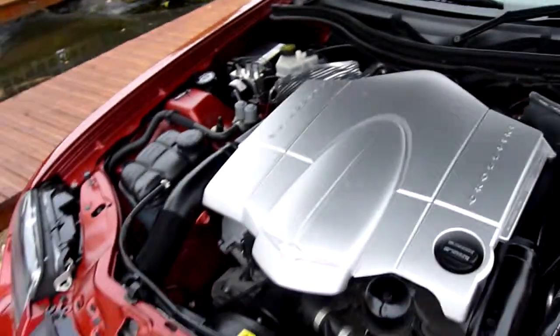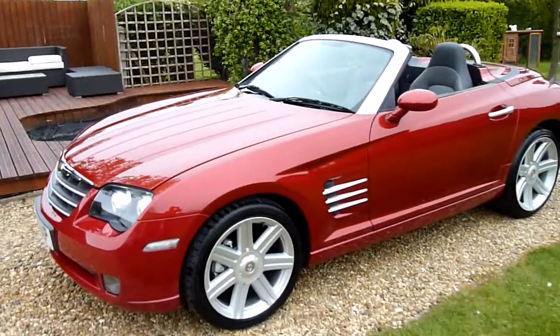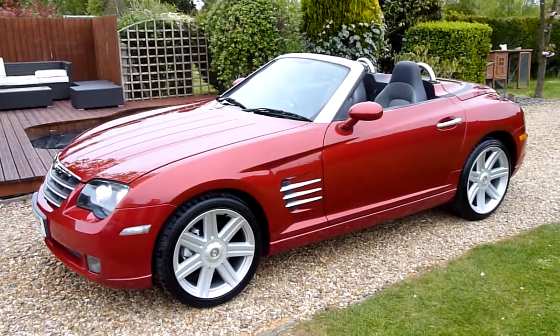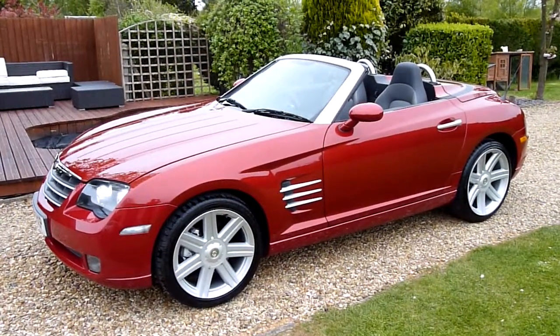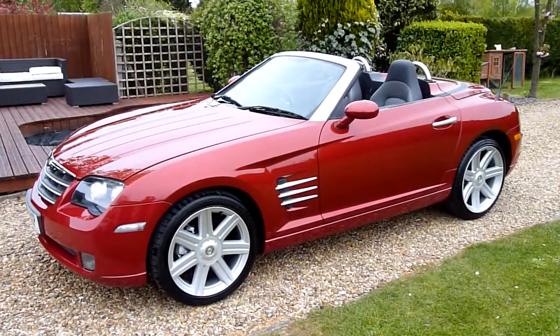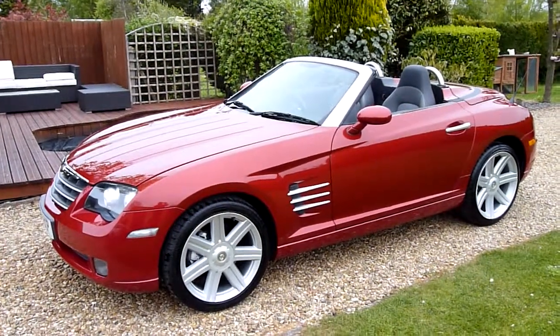Out of 69 Crossfires, and there you have it — that's our video review of our 2005 Chrysler Crossfire 3.2 convertible in Blaze Red. Should you have any more questions, please give me a call. My name is Stuart and our website is www.sdsc.co.uk. Many thanks for watching.